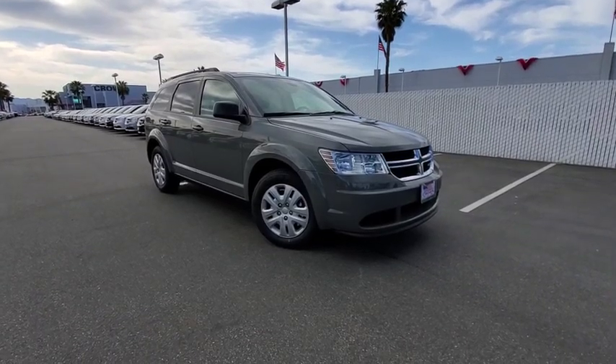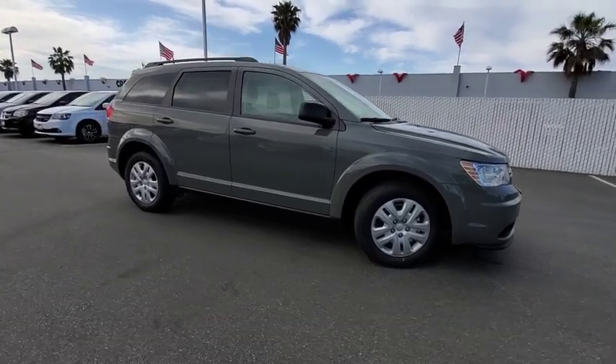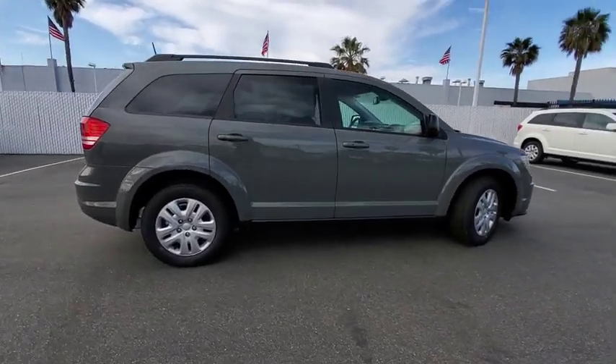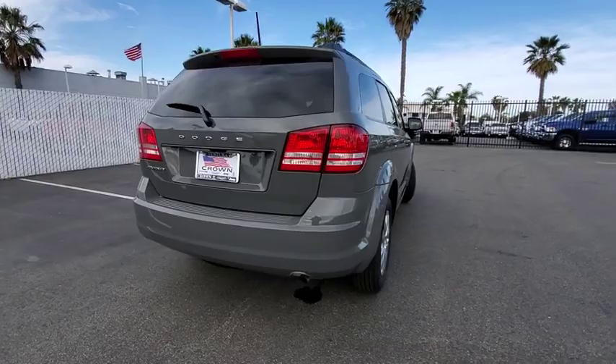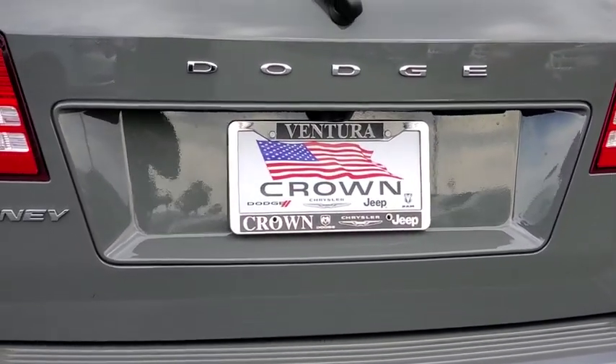2019 Dodge Journey. The Dodge Journey combines the practicality of an SUV with the comfort of a car, all while boasting a style all its own. The Journey's optional third row seat, along with innovative features like a chilled beverage cooler and in-floor storage bins, make it a good and affordable alternative to a traditional minivan.